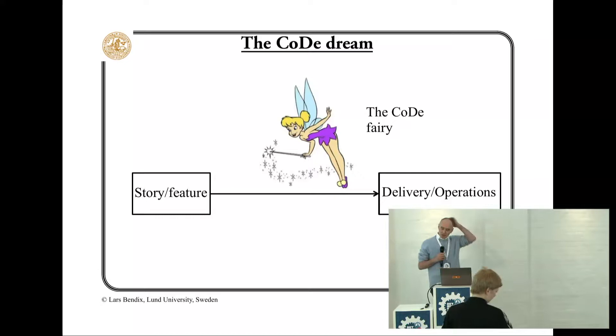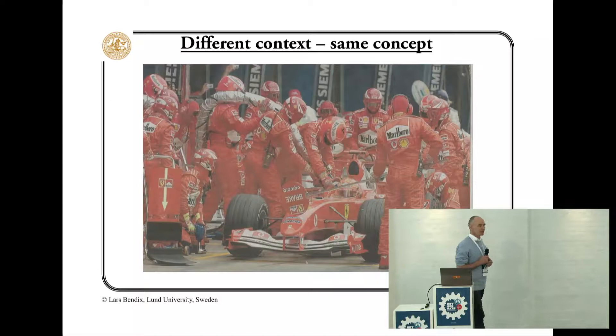In different areas, they actually do continuous delivery. So a task arrives at the pit. The mechanics make sure that it gets four new tires, 90 liters of petrol, a new nose cone. Ten seconds after, it's delivered and they're ready for a new task.